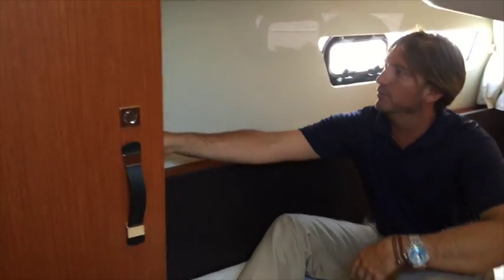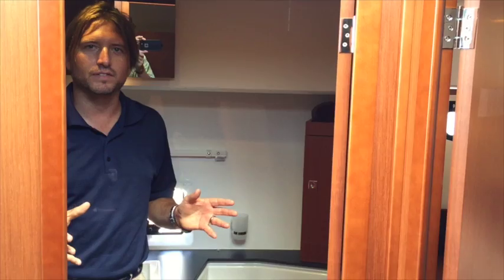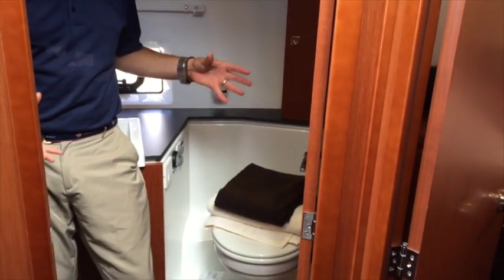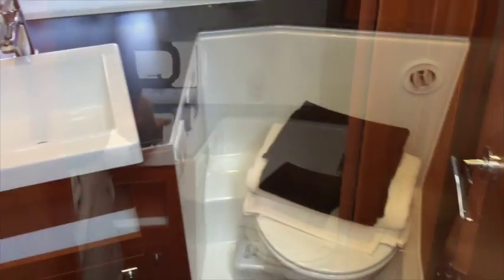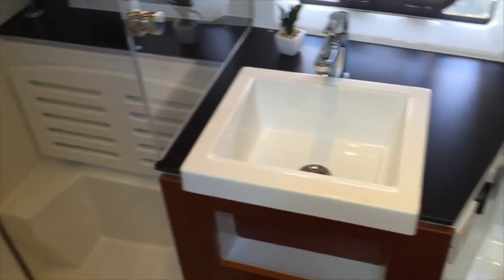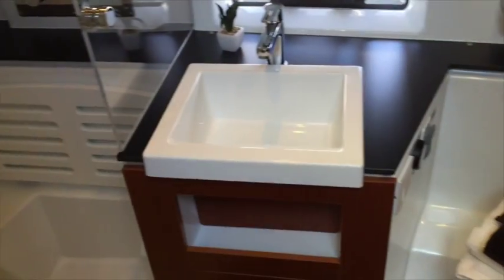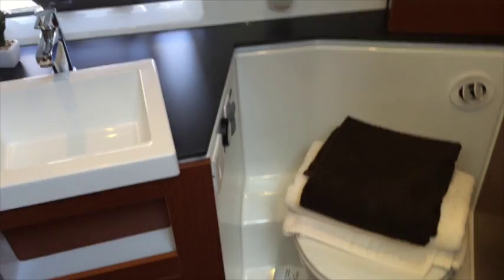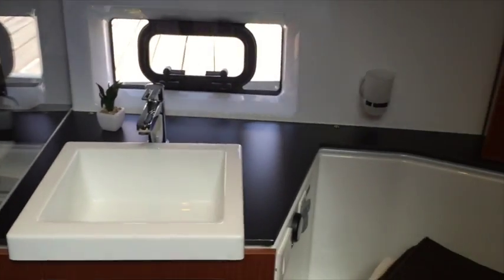The head and shower compartment for the Velasco is quite large. What really impresses me is the amount of space that they have designed it with. We have a Jabsco electric toilet here, really beautiful molded sinks. And what's most impressive is this full-size stand-in shower — a beautiful full-size shower with plexiglass doors, really completing what you need in the Velasco 37F.